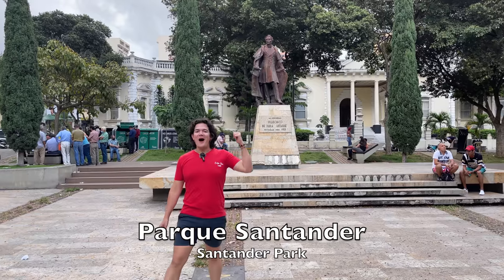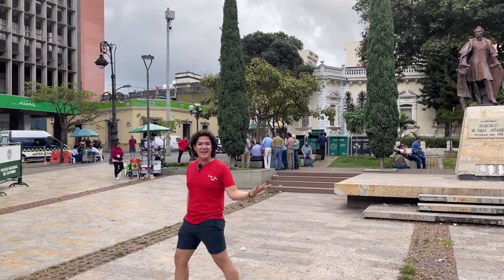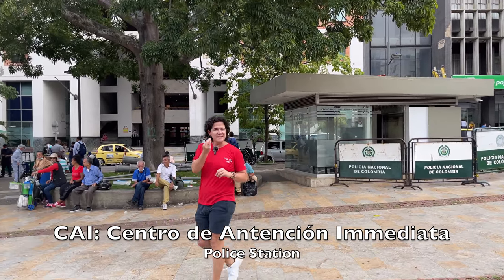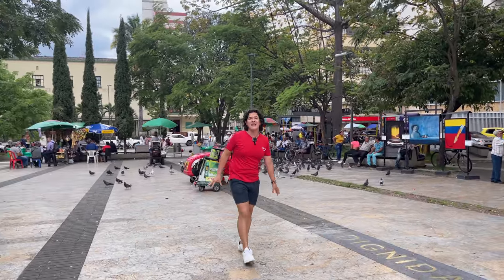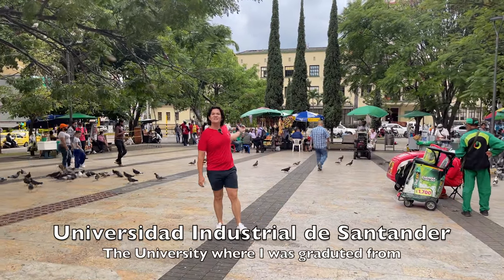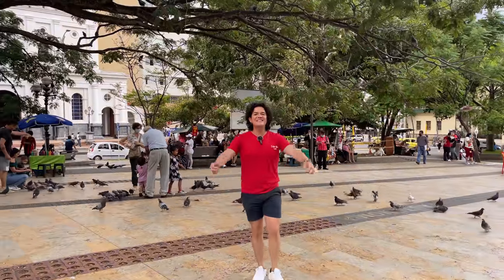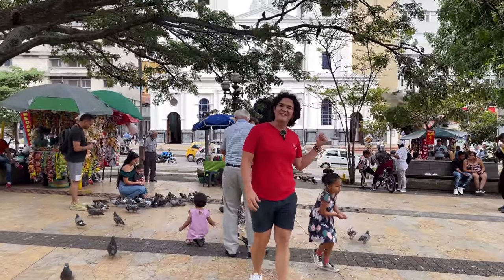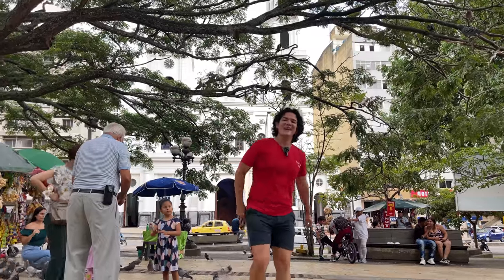We are now in Santander Park, in honor of General Santander, whose statue you can see there. This park is not as green as the other ones we have seen. In the background, there is a CAI — a little police station very common around parks in Colombia. You can see a lot of people gathering around and even feeding the birds. In the background, we can also see a campus of the Universidad Industrial de Santander, a very well-known Colombian university. Towards this side, you can see the cathedral where I was baptized — la Catedral de la Sagrada Familia.